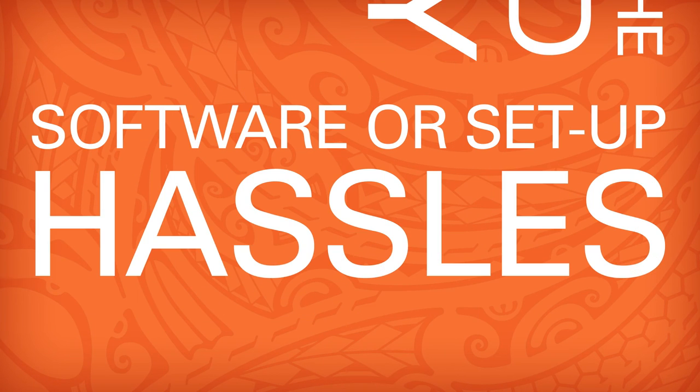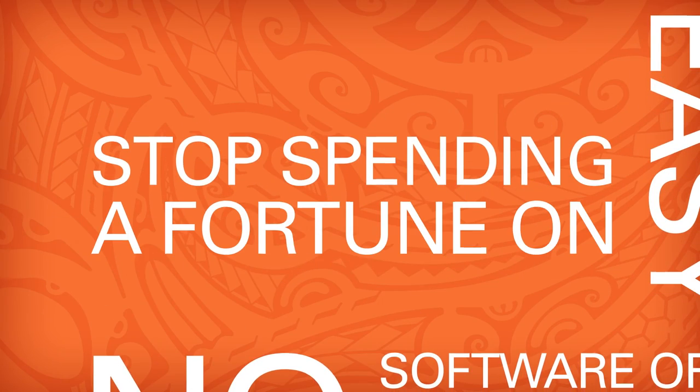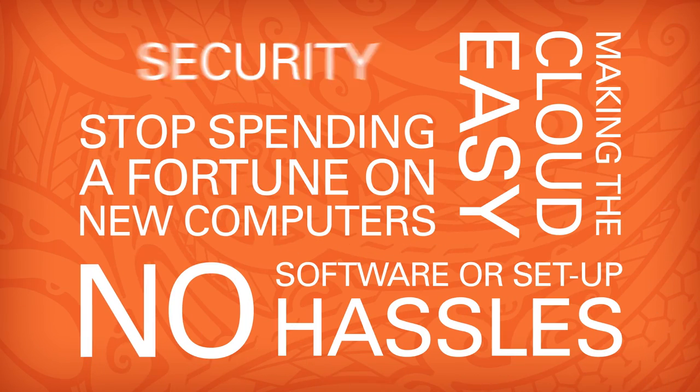Awesome mobility. Making the cloud easy. No more software or setup hassles. No more spending a fortune on new computers. High security. Five important ways that Desktop as a Service from Hawaiian Telecom can help your business run smarter and faster, grow, and save you money. The best way to learn more? Just get in touch with us. There's no obligation and no pressure, but we think you're going to like what you learn. Visit us today.